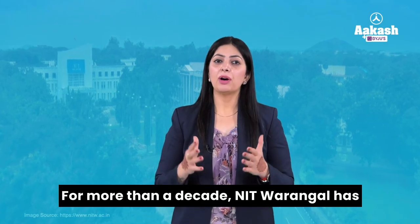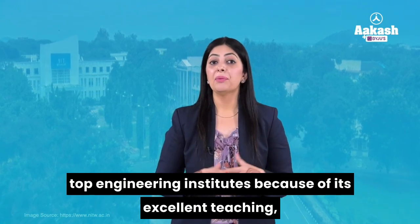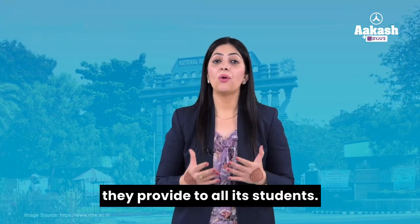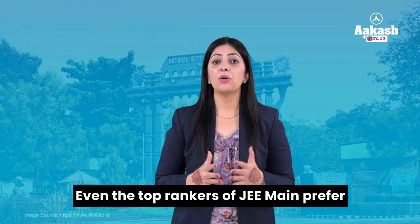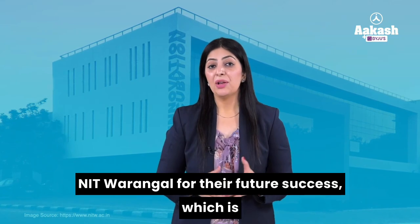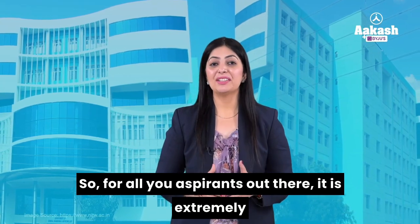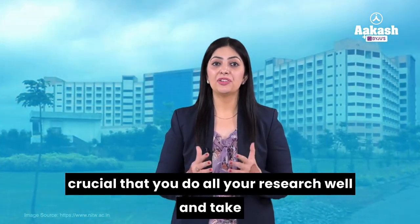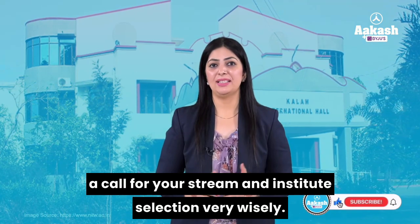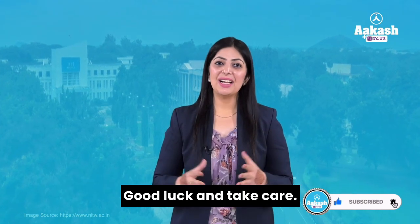For more than a decade, NIT Warangal has been maintaining a respectable reputation among top engineering institutes due to its excellent teaching-learning process, infrastructure, and the exposure it provides to students. Even top-rankers of JEE Main prefer NIT Warangal for their future success, which is reflected in the high cut-offs every year. For all aspirants, it is extremely crucial that you do your research well and make your stream and institute selection very wisely. This is all from me today — for more such informative content, stay connected. Good luck and take care.